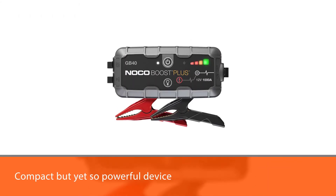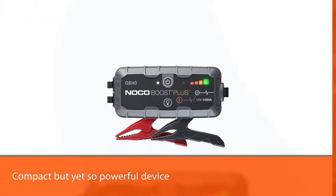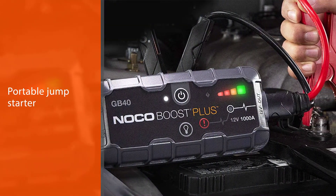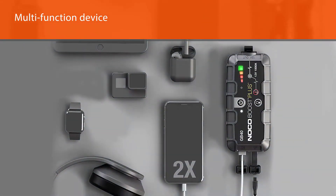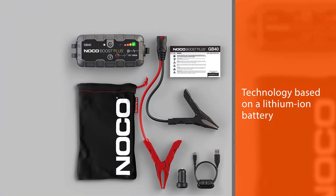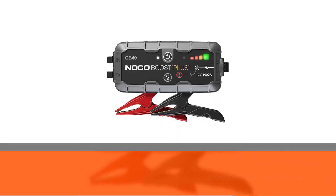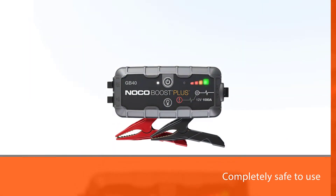The NOCO Genius Boost GB40 is definitely a device worth having — it is compact yet powerful. Used as a portable jump starter, it can solve problems related to a drained 12V car battery. As a multi-function device, it can also be used as a power bank, recharging your smartphone up to four times, making it great when you don't have a power source nearby. This advanced lithium-ion battery technology is completely safe to use, whether you are a professional or not.